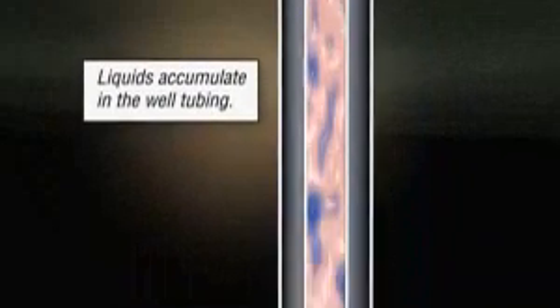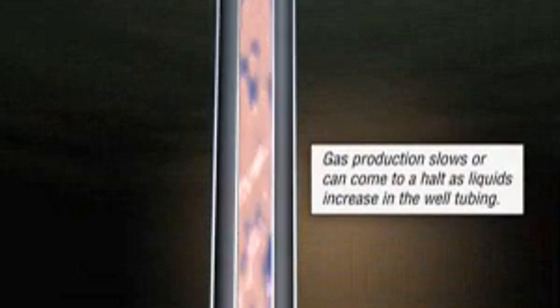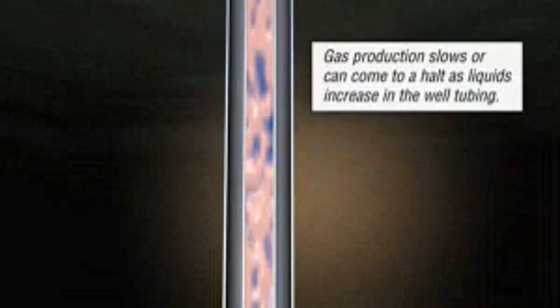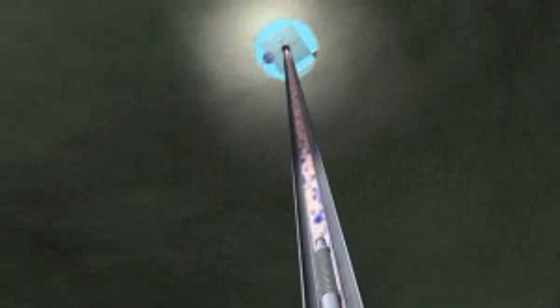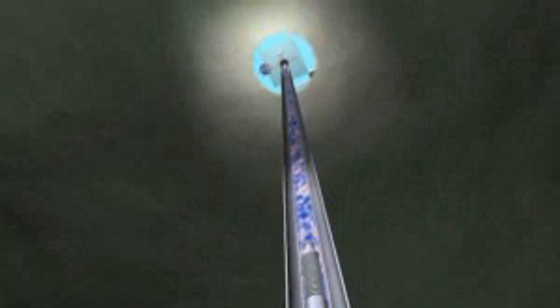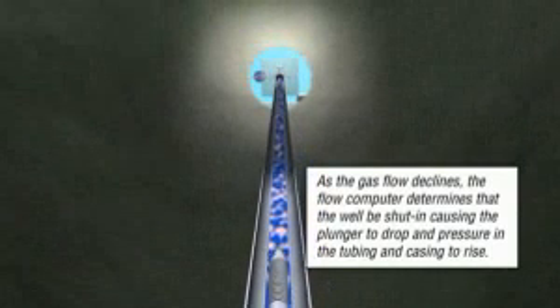Therefore, a reliable plunger lift system, along with a Thermo flow computer, keeps the well productive. The flow computer accurately measures the flow of natural gas. By benchmarking measurable parameters, the flow computer has artificial intelligence to determine that water has accumulated. As the gas flow declines, the flow computer decides that the well should be shut in, closing the valve.